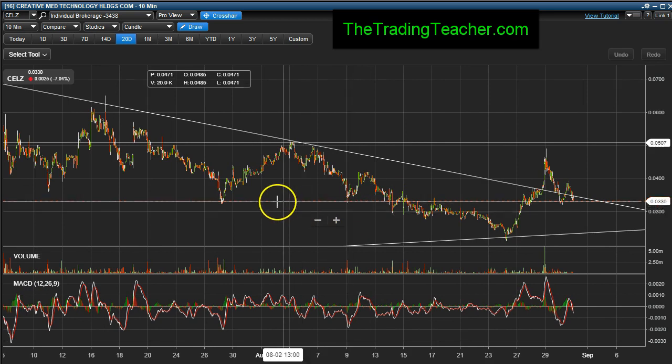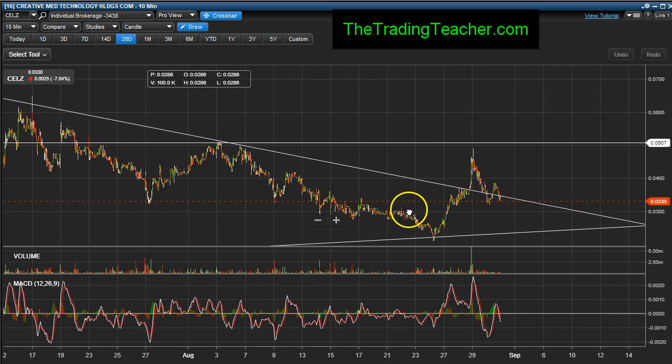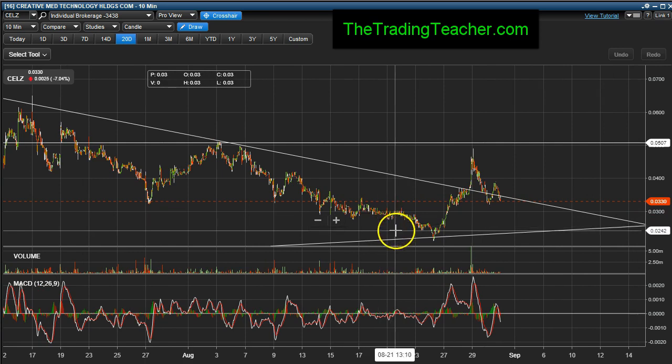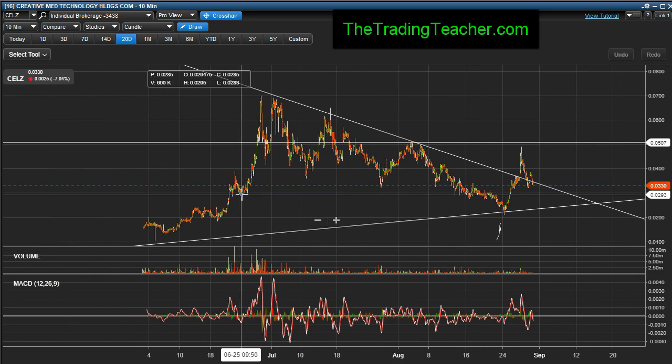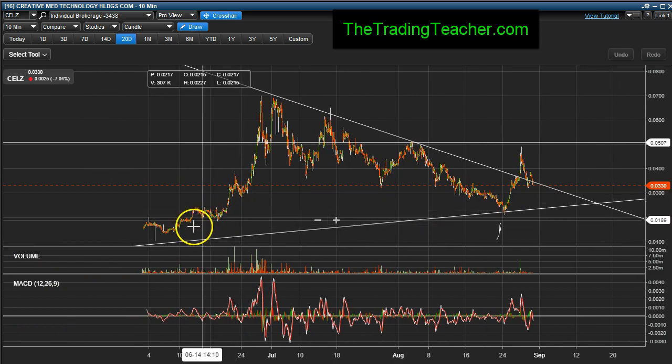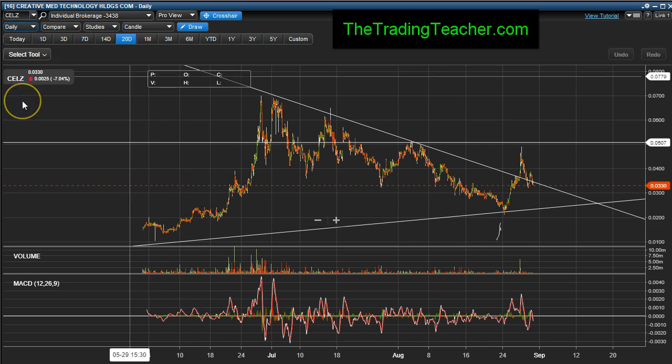I didn't mention that, and I just want you to take a look at this pattern right here real quick — just to get yourself an idea of what we're up against for the long term. Let me take this to the daily to give you an indication of exactly a trading pattern that could be created.